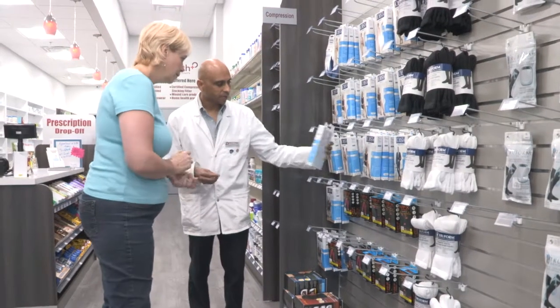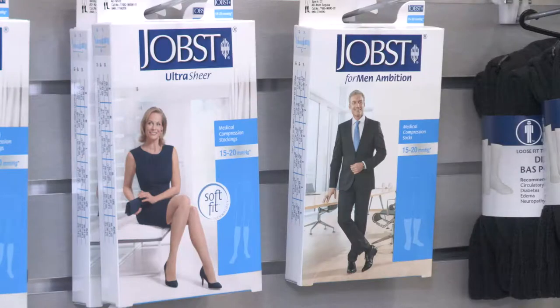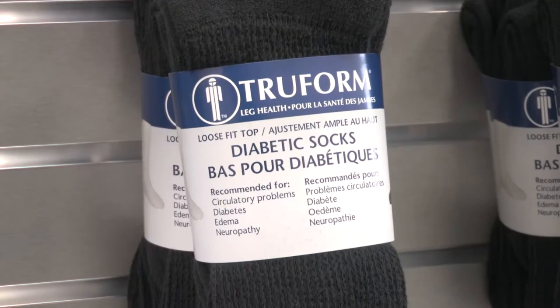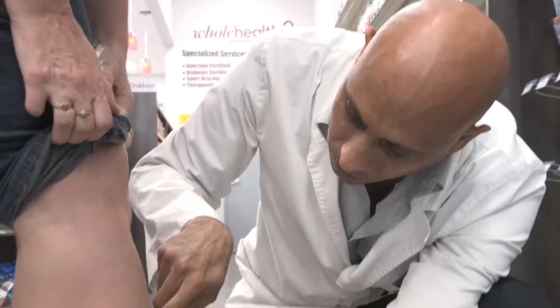Some of the things are compression stockings. I'm a certified compression stocking fitter, so I carry a bigger range of compression stockings — prescription compression as well as non-prescription.